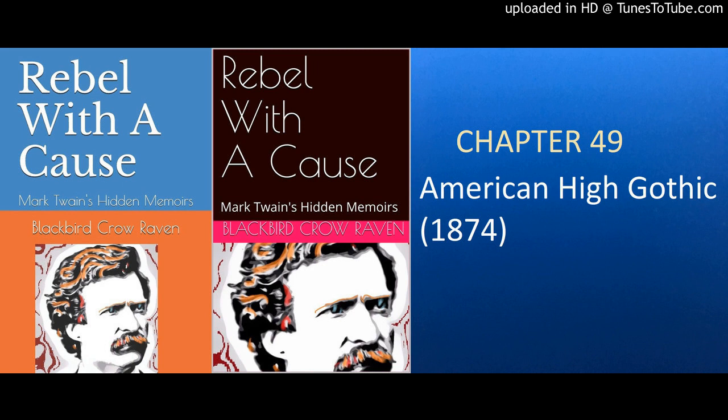Serialization of Rebel with the Cause: Mark Twain's Hidden Memoirs. Chapter 49 of 78: American High Gothic. 1874.